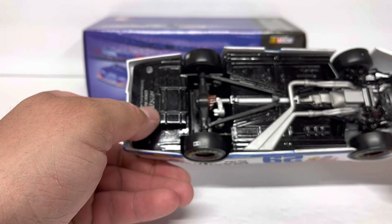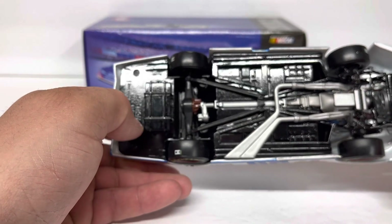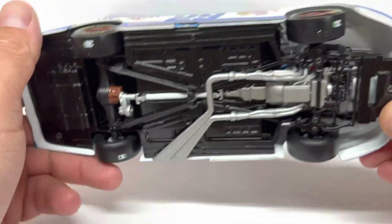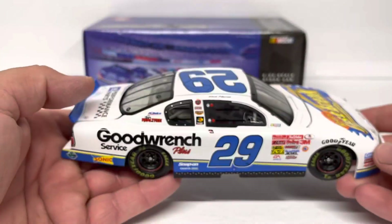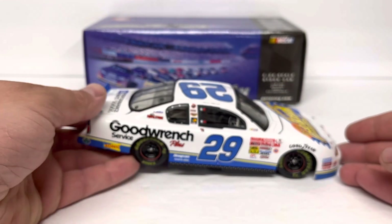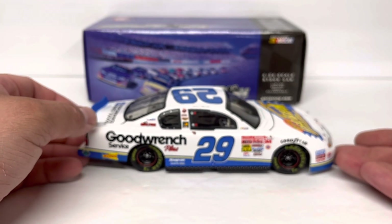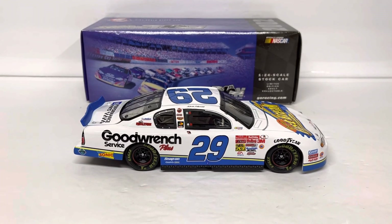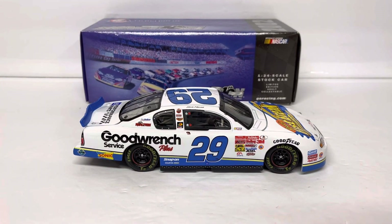We've got a black chassis underbody and lots of engine detail. This is an ARC, not an Elite, but as I've said before, the ARCs back in the day had equivalent or even more detail than the Elites today. The camera doesn't want to focus, but anyway, we'll keep bringing the Kevin Harvick content as I get more in. Still have a lot of the collection to look at — thanks for stopping in, guys, we'll catch you on the next one.